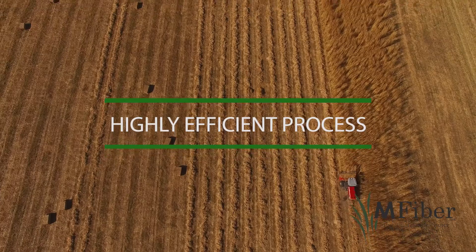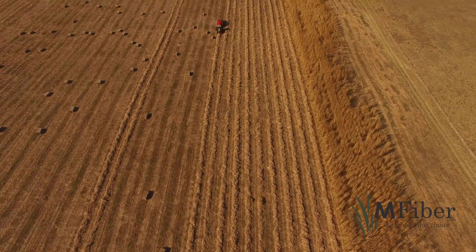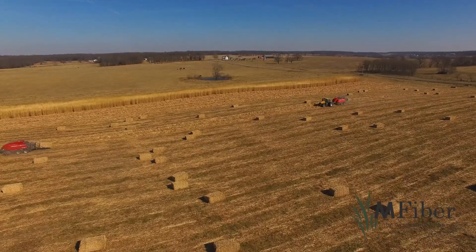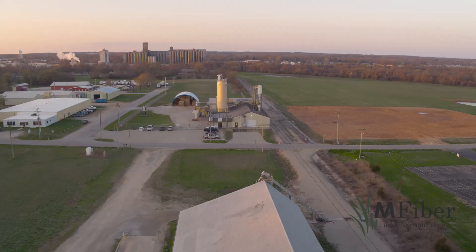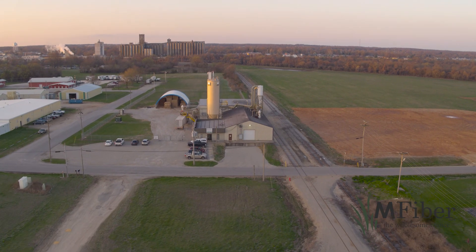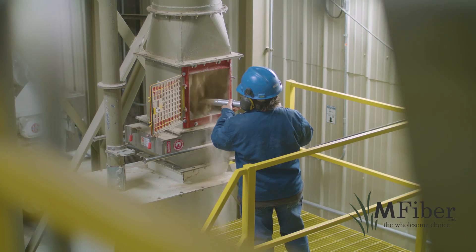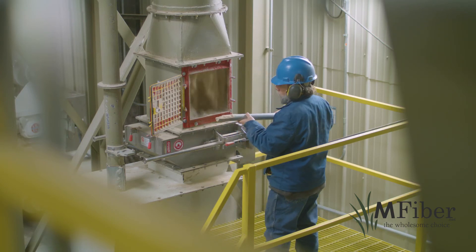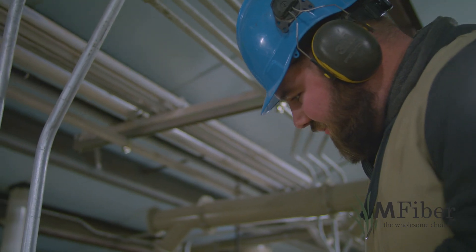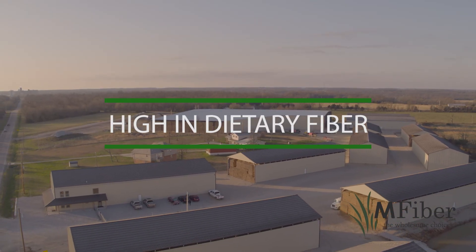M-Fiber's highly efficient process results in little to no waste. M-Fiber has created a vertically integrated, renewable supply chain, from planting in the fields to processing at our state-of-the-art manufacturing facility. This allows us to maintain a watchful eye over our product, from start to finish, so that we can deliver a consistent, high-quality, traceable product.